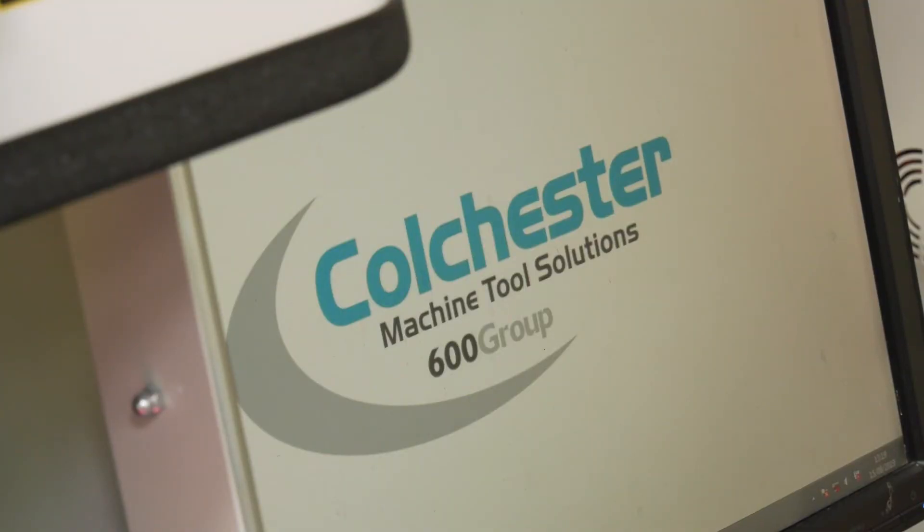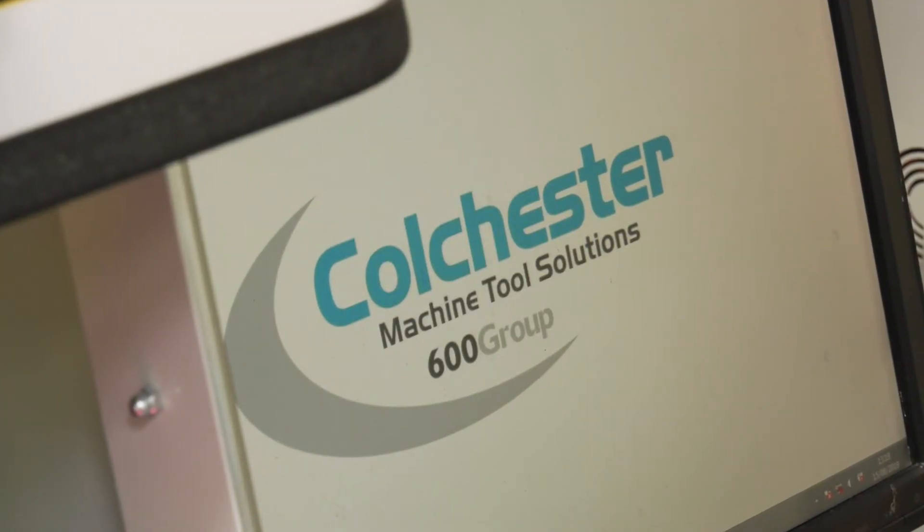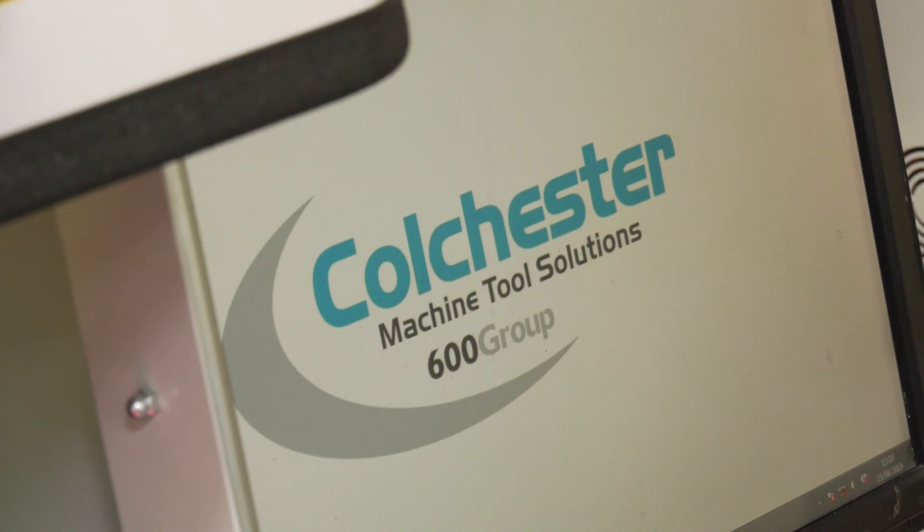So there we have it — laser marking. If you're using any of the other processes that Paul mentioned, and you're working in the automotive or aerospace sector, then Colchester Machine Tool Solutions might have a better solution for you on putting traceability on components. Thank you very much, Paul. Thank you.